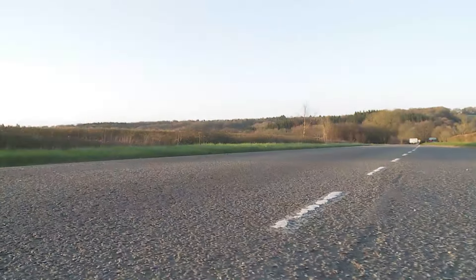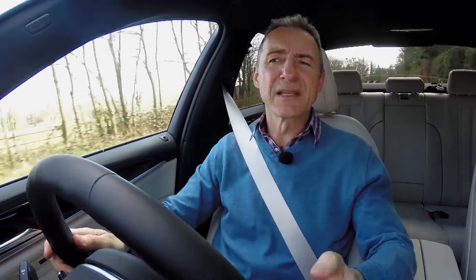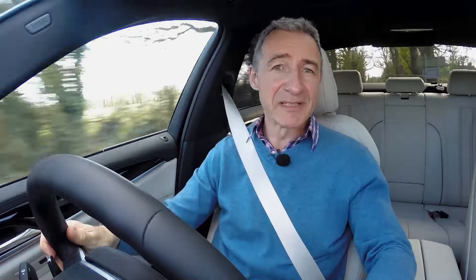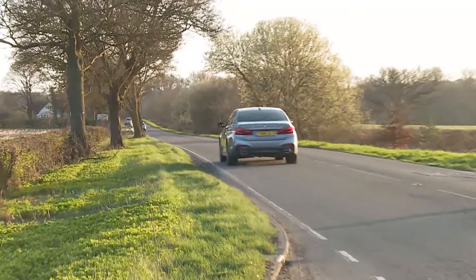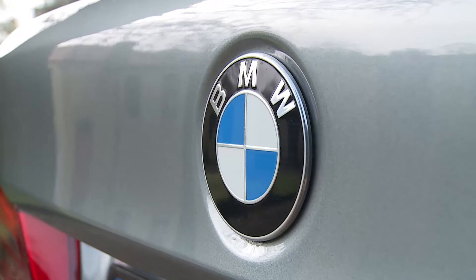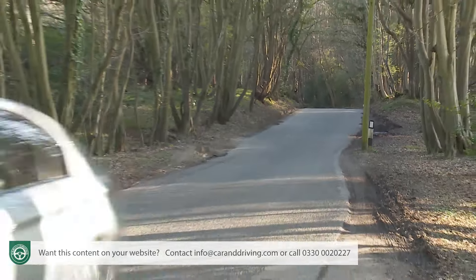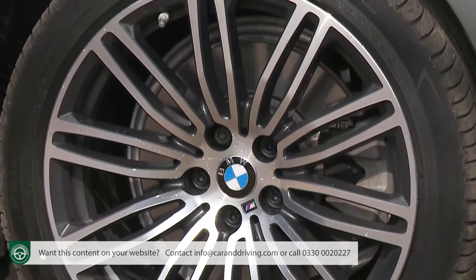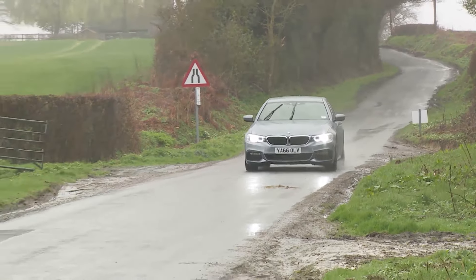Full-sized executive models spend most of their lives on undemanding motorways, and that's an environment in which a rival Mercedes E-Class feels supreme if you've optioned the car with full air suspension. Somewhat surprisingly, BMW hasn't developed a similar system for this car — which is strange because it does offer one on the larger 7 Series. There is an air-suspended rear axle for the 5 Series Touring estate variant, but that's to improve load capacity rather than luxury. The ride of a 5 Series with standard damping could be better on unsettled surfaces, especially with larger wheels and firmer M Sport suspension.